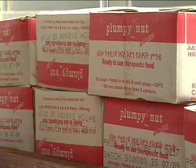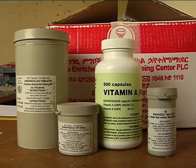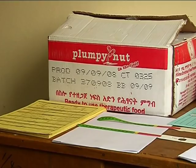You must ensure the availability of adequate supplies before the date of the weekly OTP. Taking good care of your supplies is critical for your outpatient therapeutic program. Supplies should be placed in a cool and dry place, with items on pallets and windows and doors protected against rodents.